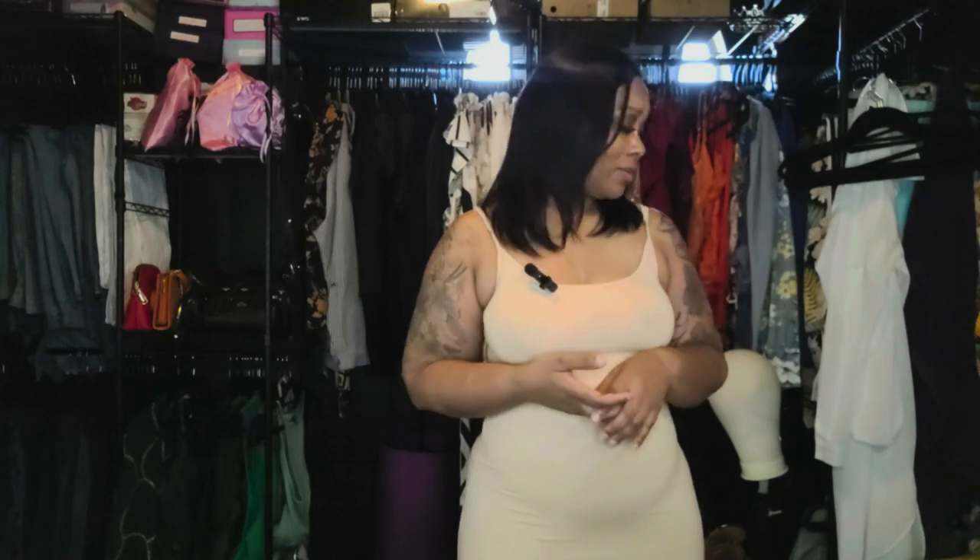Hey everybody, welcome back to my channel. For those who are new, I'm Key — this is Keys Playing Life. Today we have a Temu haul. I think it's pronounced 'Tee-moo' or 'Teh-moo' — y'all can correct me in the comments.